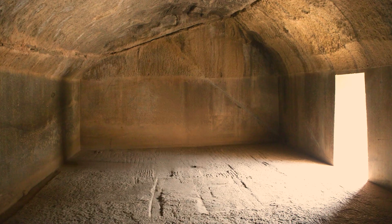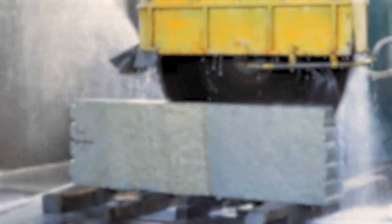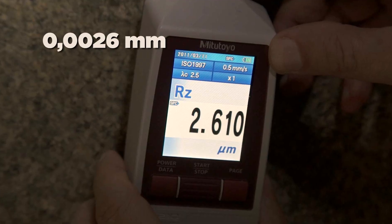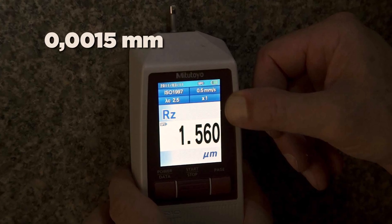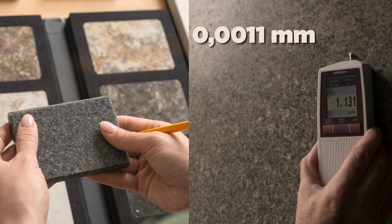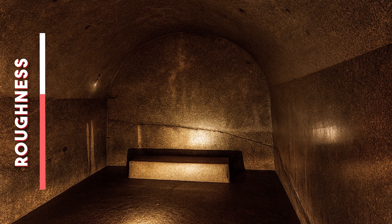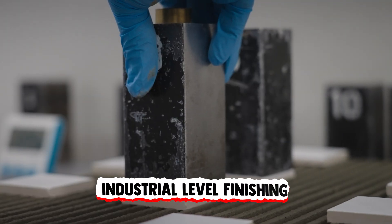Granite is notoriously difficult to shape, even with modern tools. Yet the inner walls of these chambers are not just smooth — they're polished to a mirror-like sheen. A roughness tester, a device used to assess the finish of surfaces down to the micrometer level, shows values in these caves that rival, and in some cases surpass, those found in industrially polished slabs of granite used today. One chamber, Sudama, records a roughness level comparable to window glass. These aren't the product of primitive chiseling — this is industrial-level finishing.